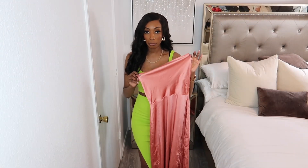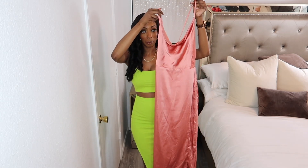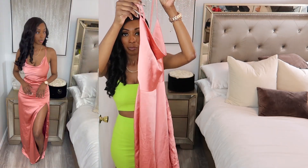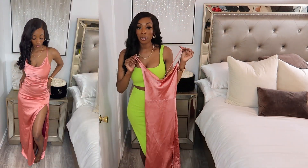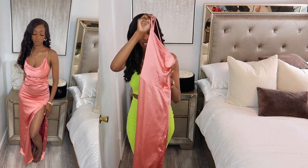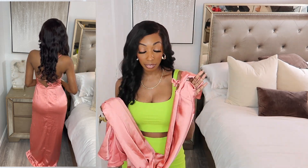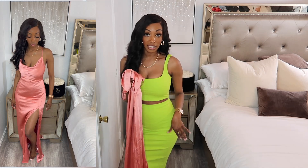Our last clothing piece in this haul before we jump into shoes is going to be this satin dress right here. You guys already know there are going to be weddings in the spring and summer and I'm going to be ready. This color is so pretty — I am going to have to get it taken in because it is a little big, but I just had to have this dress. I love the split detail. If you're ever trying to find something to wear to a wedding or bridesmaids dresses, Lulu's is the place to go.